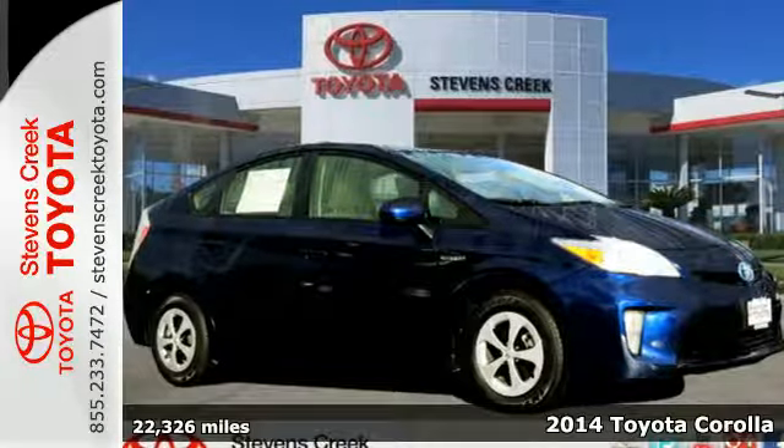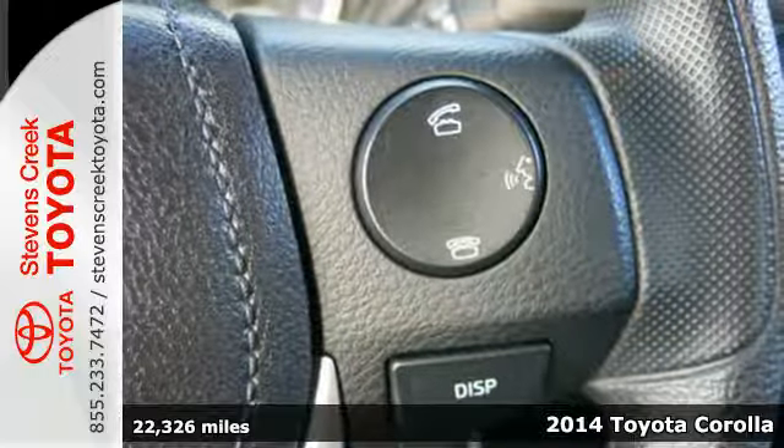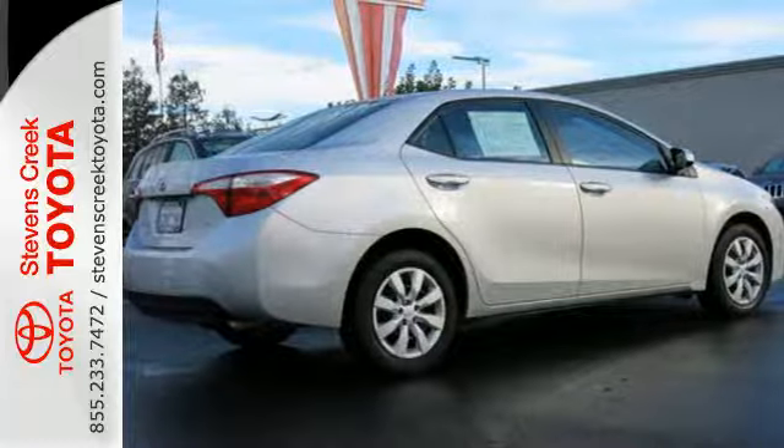Here's the 2014 Toyota Corolla. Its sport-inspired aerodynamic design isn't just for show — it allows for better handling and fuel economy, which is something every driver can love.